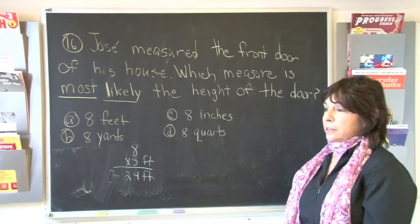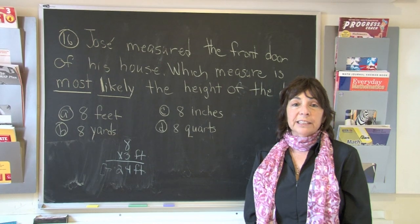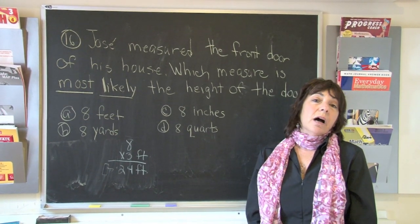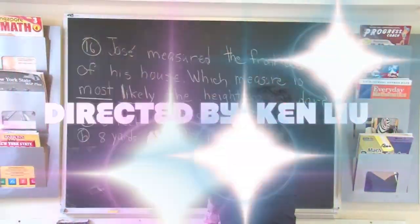The next one says eight quarts. Quarts is something we use when we're thinking about a quart of milk, a quart of ice cream — usually dealing with food or some liquid of some sort. So boys and girls, the most logical answer most likely is eight feet.